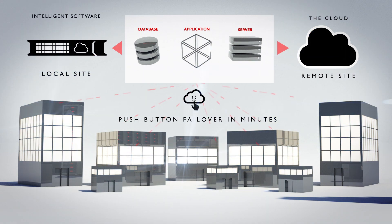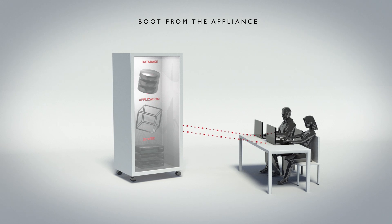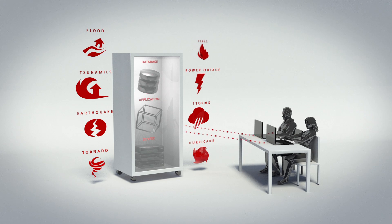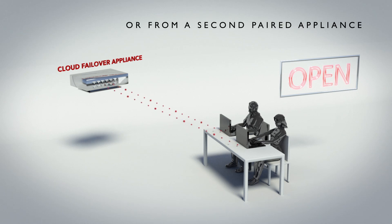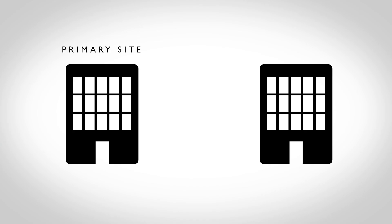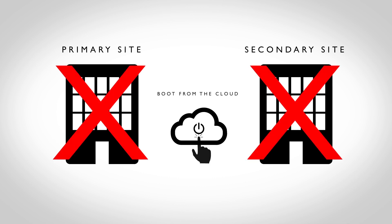Combining intelligent software and the cloud is how we erase expensive hardware and complexity from the DR equation. With Infrascale, you can boot up servers and applications from the Cloud Failover Appliance or from the cloud. It solves complex recovery scenarios like this: if your server goes down, you can boot your servers and applications from the appliance or from a second paired appliance. In the event of a site-wide failure, where a natural disaster wipes out your primary or even secondary site, you can boot from the cloud.